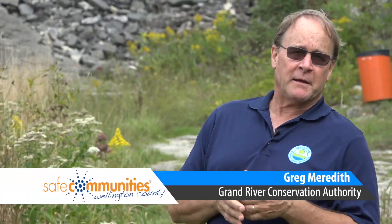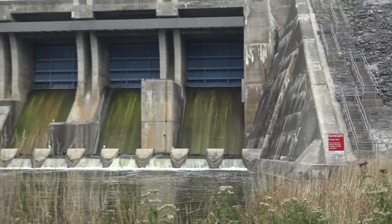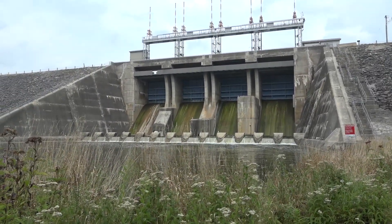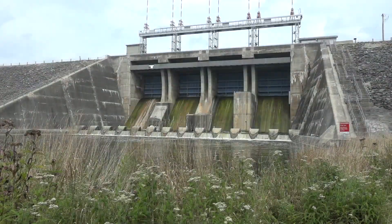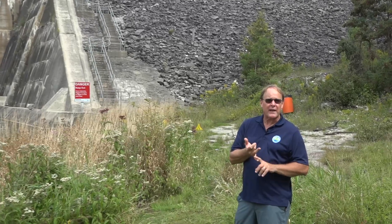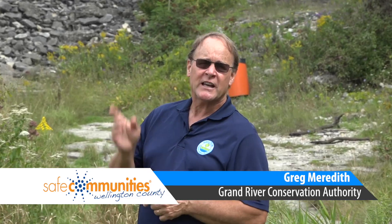When you come down to the bottom of the Shand Dam, it's hard to imagine what's on the other side of that giant wall. But on the other side is Lake Bellwood — almost 12 kilometers long, holding 64 billion liters of water. If you could count as fast as the fastest person ever counted to a million, it would take 156 years to count to 64 billion. One of our roles is to make sure that water doesn't travel downstream too quickly, because it is a potential hazard.